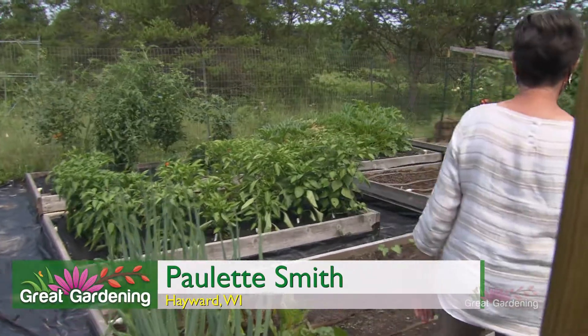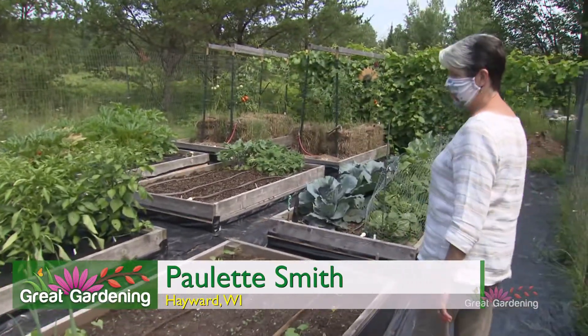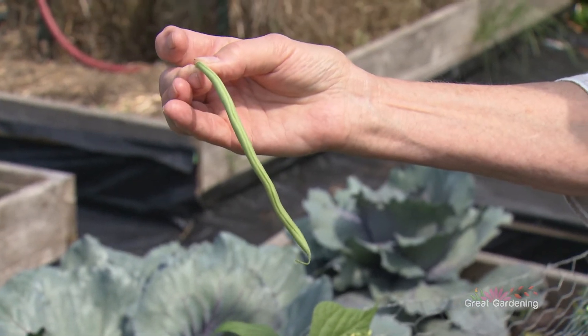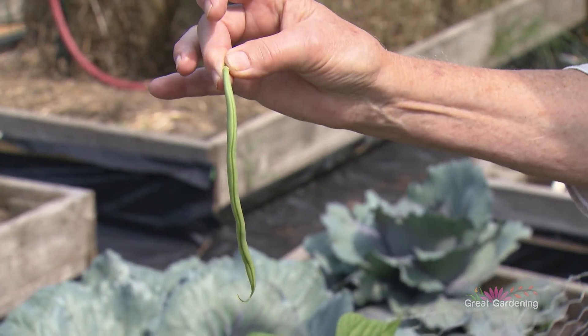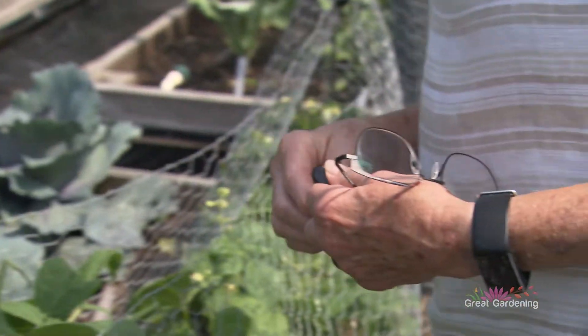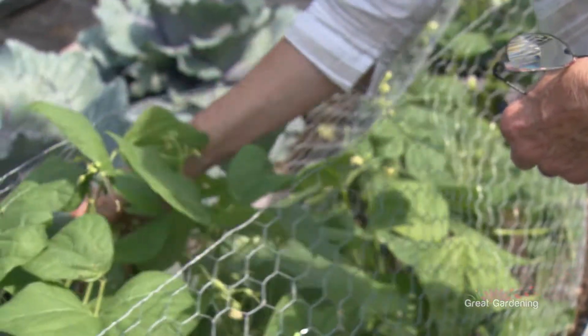We have nine raised beds. These are Maxibel green beans and they're long French filet — mmm, wonderful. They're just starting to come in and of course we had to protect them from some critter.